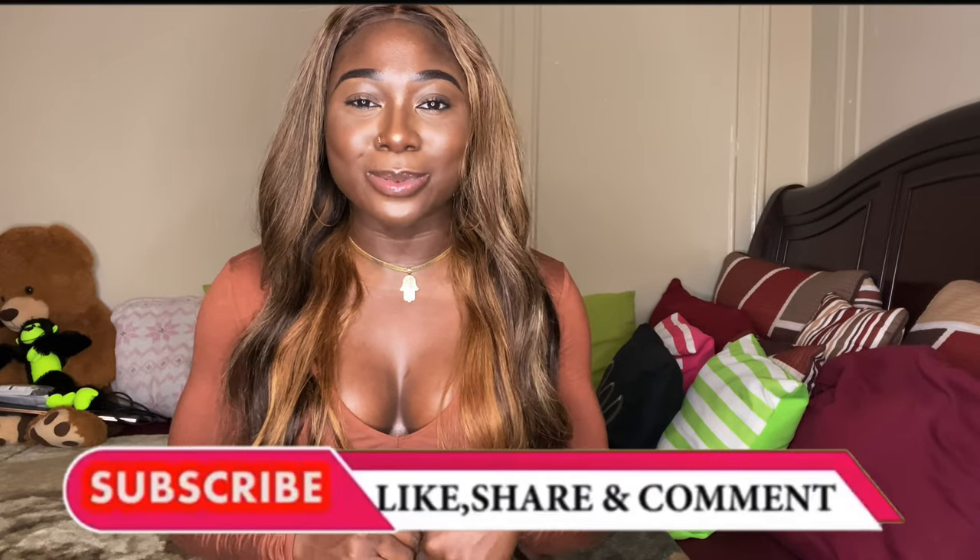Hey, it's your girl Mary J! Welcome back to yet another video. In today's video I'm going to be giving you guys a Fashion Nova jeans try-on haul. If you would like to see the jeans that I picked out, please continue watching. Don't forget to like, comment, and subscribe, and enjoy!